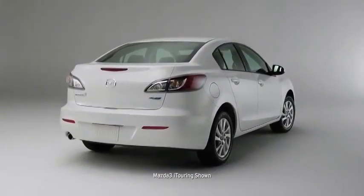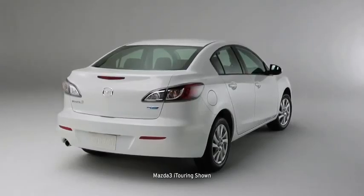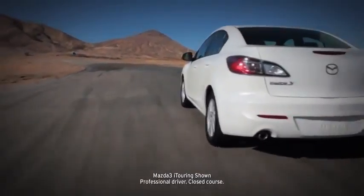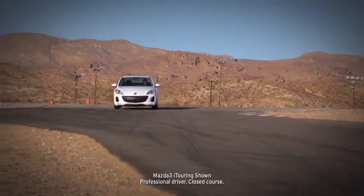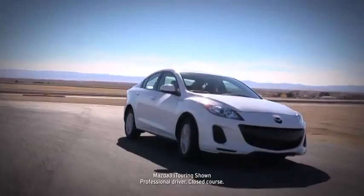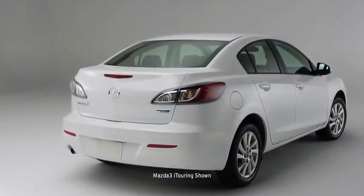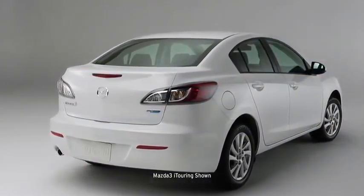The Mazda 3 is what happens when our best engineers, designers, and craftsmen set out to build one car that excels at every task. In fact, it's practically three cars in one: there's a four-door sedan or five-door hatchback. The Mazda 3 drives like a sports car, is refined like a luxury car, and is priced like an economy car.